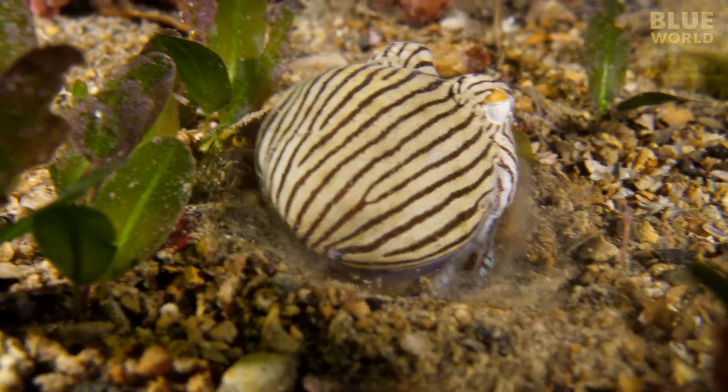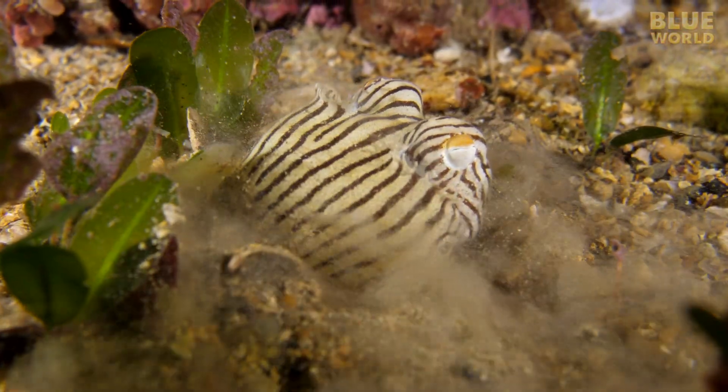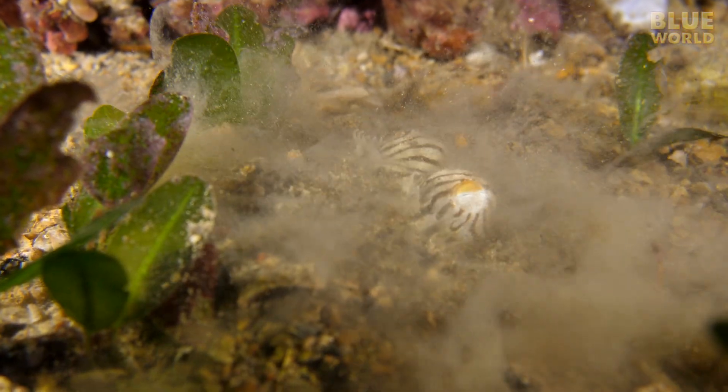Sometimes the pajama squid wants to hide, either to wait for prey or to escape annoying underwater photographers. In this case, it can bury itself up to the eyeballs quickly.